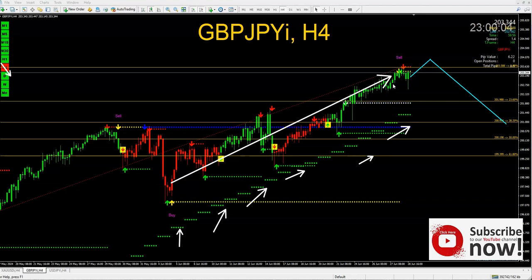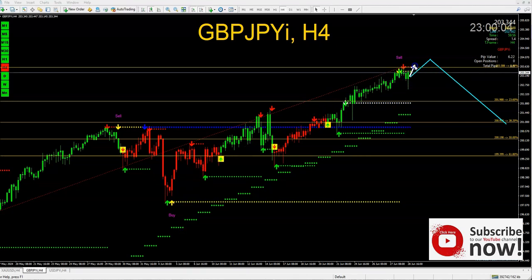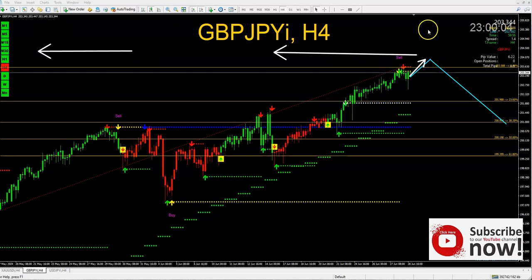If anyone is telling you something else, let's analyze the market together. If I'm forgetting a pair you want me to analyze, let me know — I want to help each and every one of you change your future. On GBPJPY, the market will continue up to previous support and resistance that's been active for a long time, then reverse back down to the 38.25 Fibonacci level — that's our key multiple time frame level — and that should cover the week.